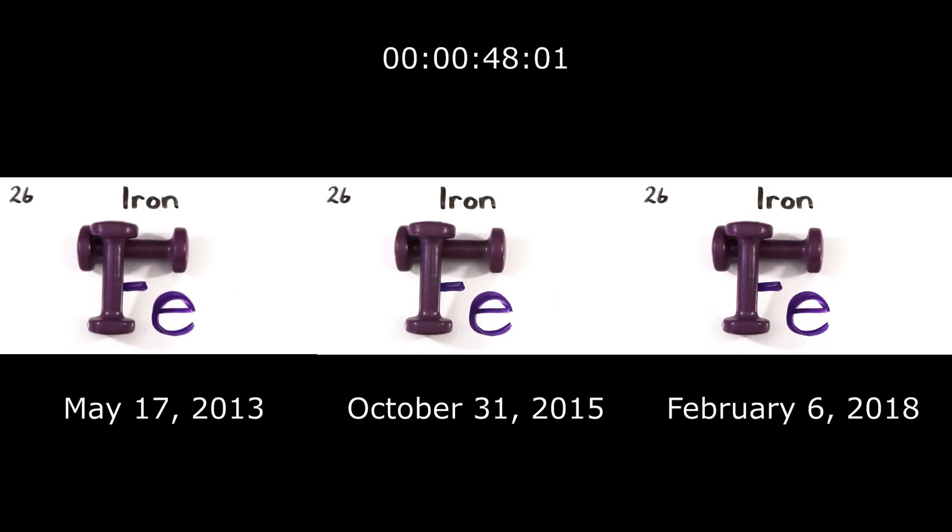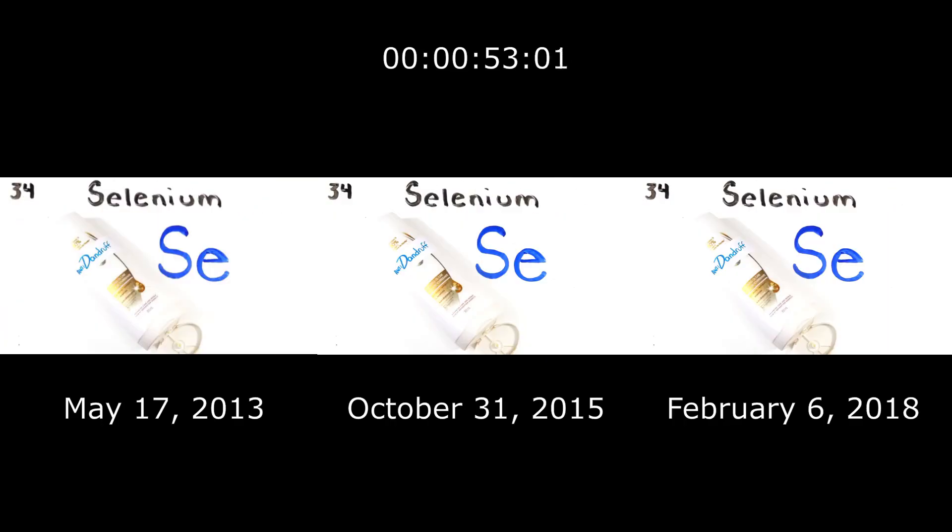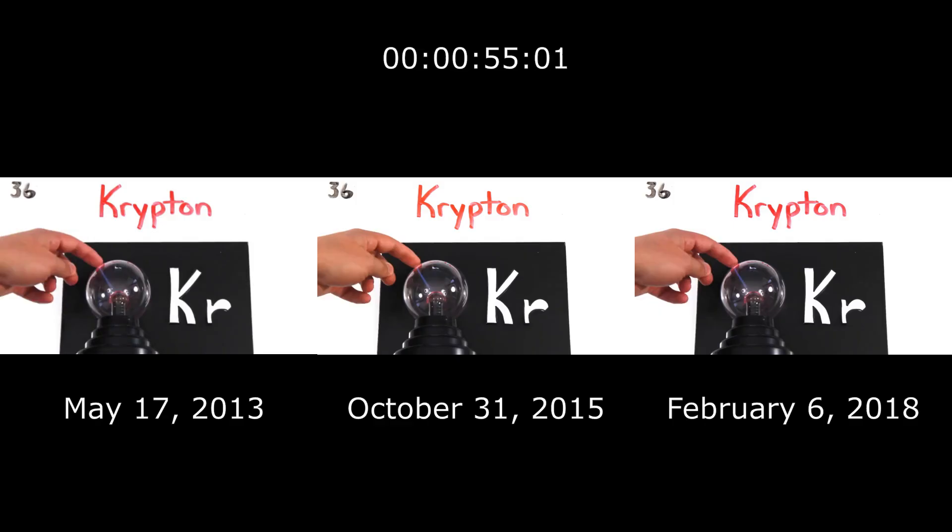Iron is the 26th, then Cobalt, Nickel coins you get, Copper, Zinc, Gallium, Germanium and Arsenic. Selenium and Bromine, Feeble Krypton helps light up your room.